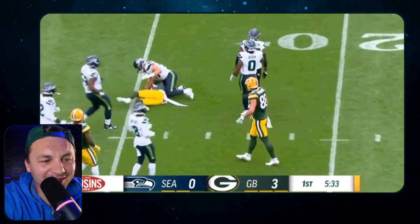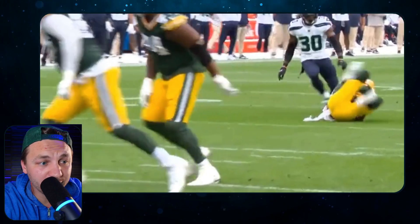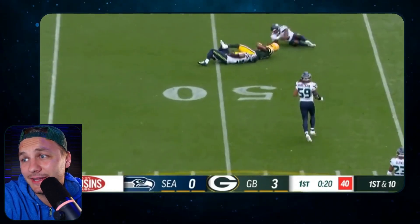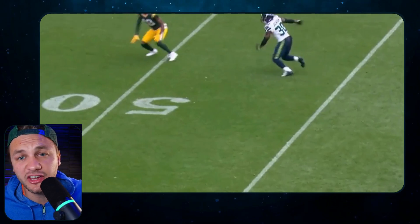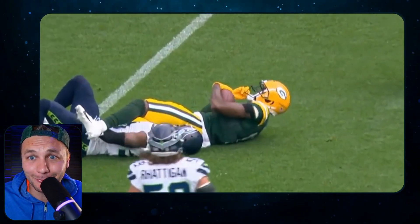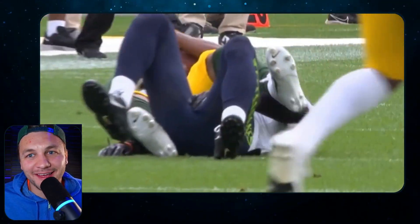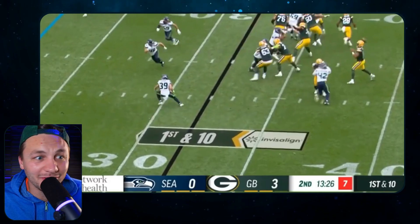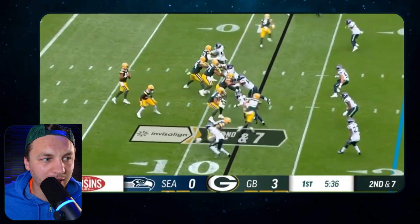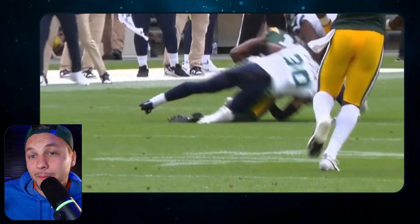Malik Heath is the last one - very much dependent on Romeo Doubs being healthy. Doubs is currently questionable. I doubt they turn to Heath as receiver number two, but they might. He was very impressive and would be an outside receiver, with Jaden Reed playing on the inside. Given how good Heath looked, if Doubs is out, it might just happen. The biggest thing about this offense is there are a lot of designed plays and reads - if Matt LaFleur sees a matchup he likes, he might design a play to take advantage of it.